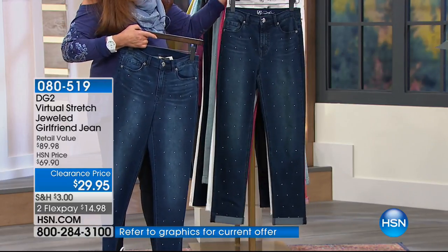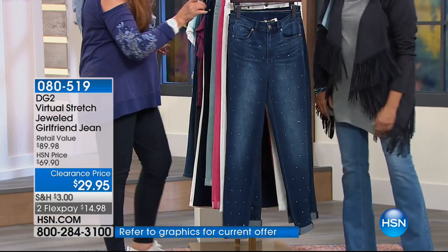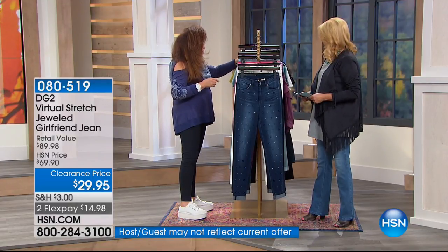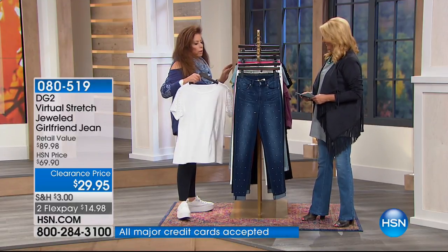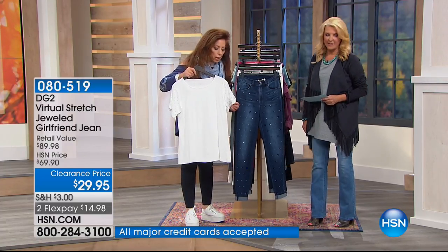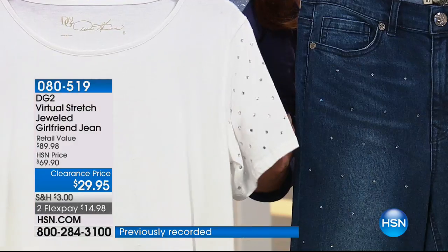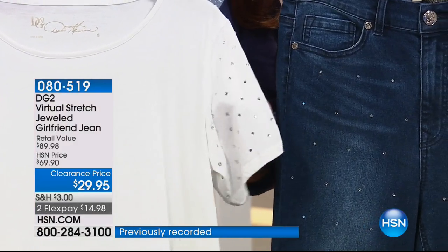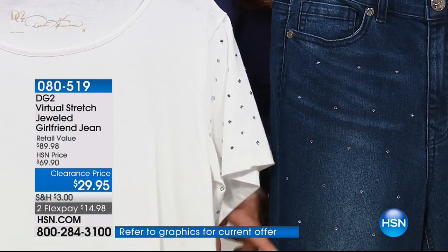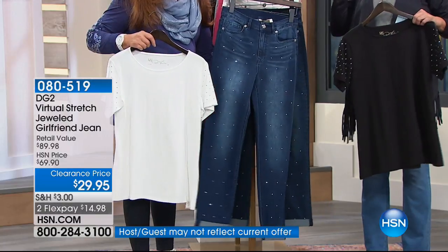I love this jean so much — I can't stand how cute it is. We also have a sequined sleeve t-shirt to go with it. So if you love the idea of just having that little bit of stones on a simple tee to go with your jean, you've got it. $39 for this — come on!